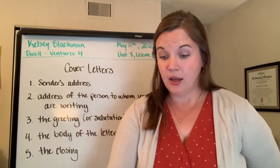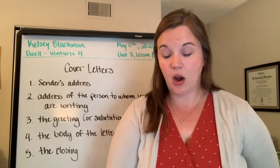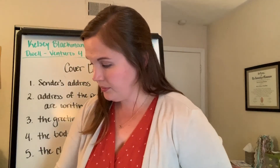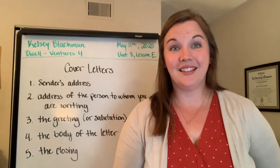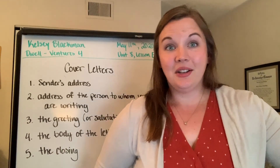Your homework is to answer the questions on page 105, and then we will go over them in the next video. Thanks so much. Ciao.